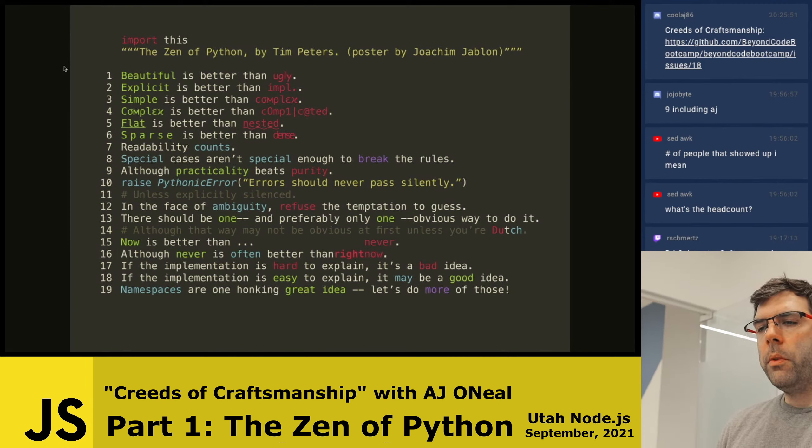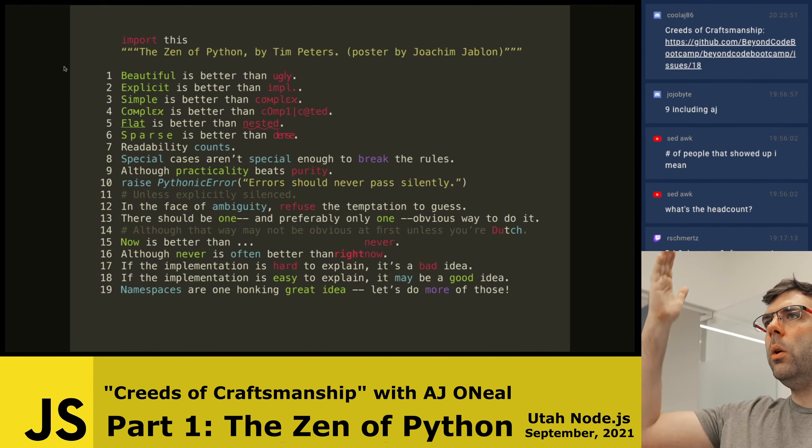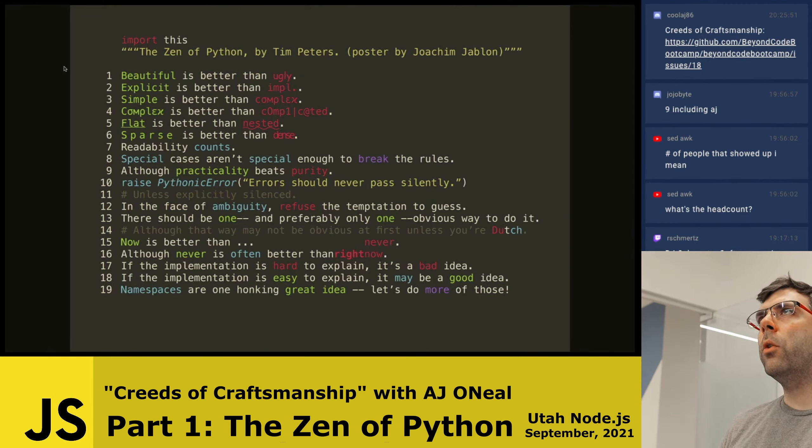Explicit is better than implicit. This goes to what I was talking about with ES modules, and Go follows this perfectly. If there's a package name that is appropriately named, and then I have a dot with a function or constructor off of that package name, it is clear to the reader where the package came from, what the package intention is, and what context applies to that function. It really stinks when you have to hunt through documentation or source code to figure out how something works.